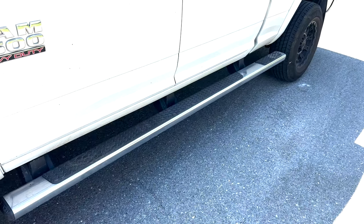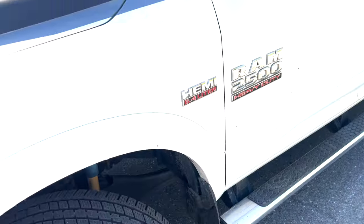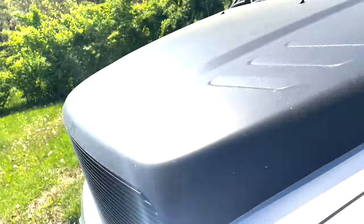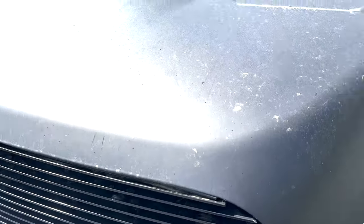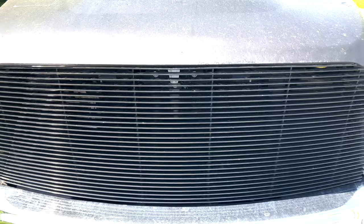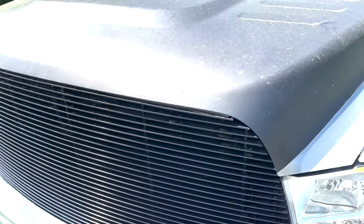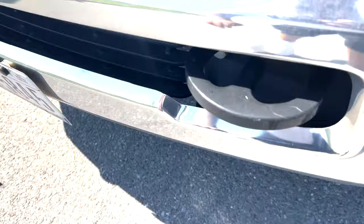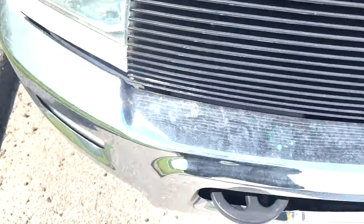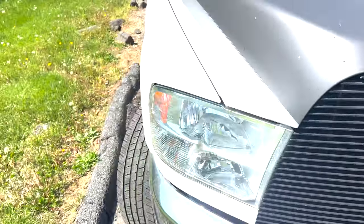Got the running boards — two-tone, OEM. I don't really use them, but if I ride with somebody they'll use them. Aftermarket grille. I'm gonna eventually put the all-black Ram back on here. Tow hooks, OEM — haven't had to use them yet.